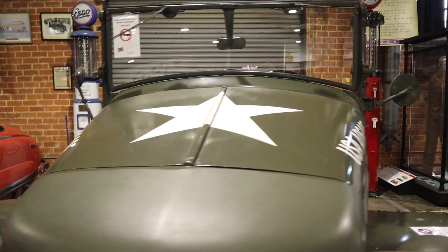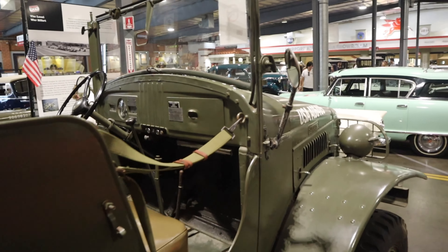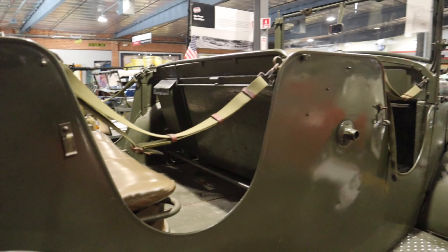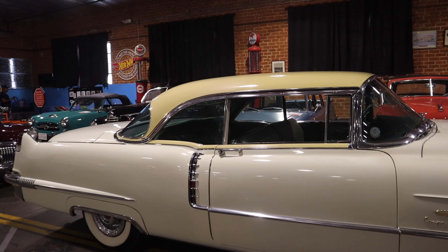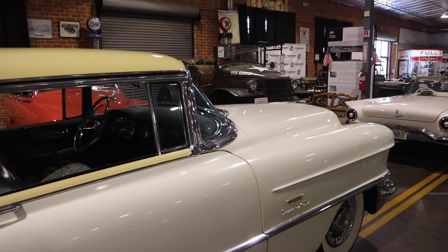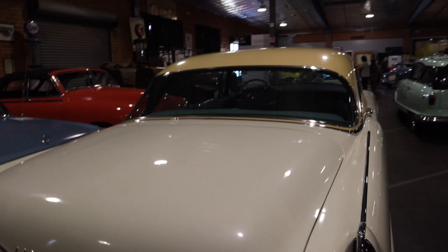Big size - American made, baby! USA all the way. This is a big car right here - look at the size of this. Just a hunk of metal. Imagine the gas on this - fill this baby up. It's got some wings on there, though. Huge!